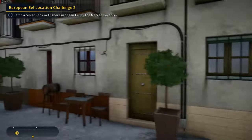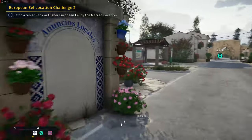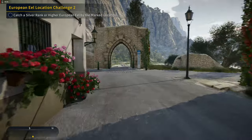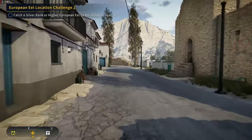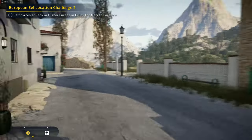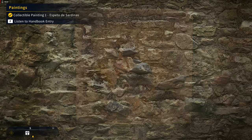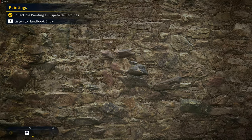I forget which one it is though — it's on the other side. So if you come over here to the main road on the south side, there's our first painting. That's collectible painting number one.